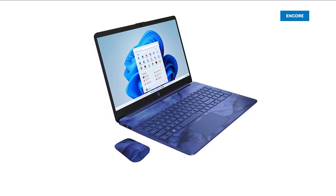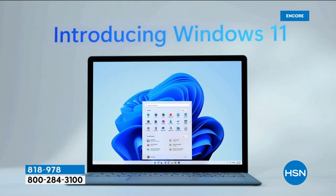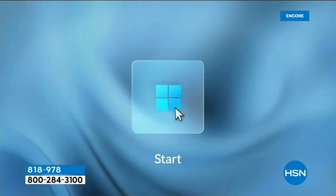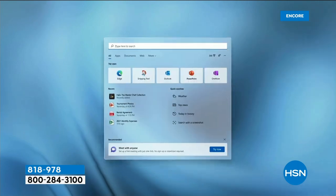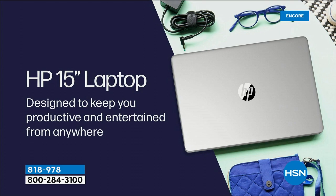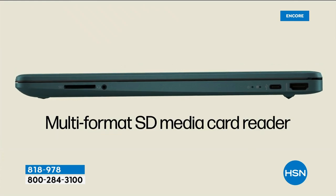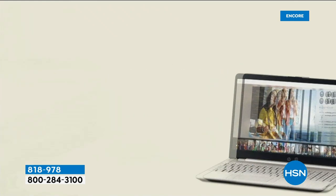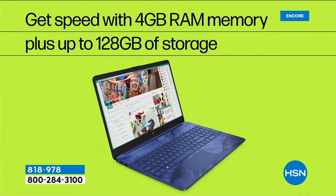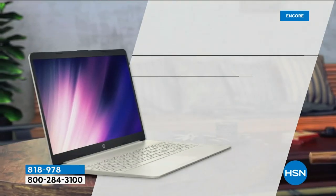This is our very special HP presentation. HP is the number one selling computer brand in America — also the number one selling brand period at HSN. This is our big deal of 2022 and it continues to really break through. It's a 15.6-inch HP laptop with an Intel Celeron processor, 128-gig solid state drive — no moving parts. It comes with extras including an official HP wireless mouse, a year of accidental damage protection, two years of HP Smart Friend tech support, and a three-year Find My HP tracking service. Valued at $240 plus the other extras — all for $399.99, down from a retail of $1,217.